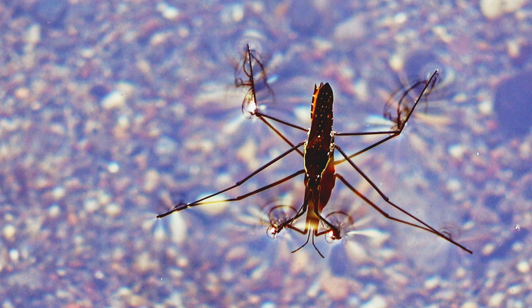Their six legs include the front two that are used for catching their prey, similar to a praying mantis. The second pair of legs is used for propelling itself across the surface, and the rear legs are used for steering.